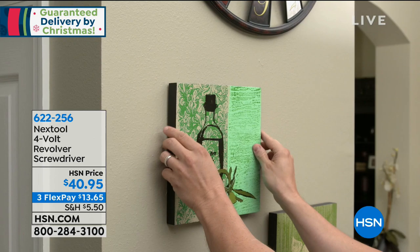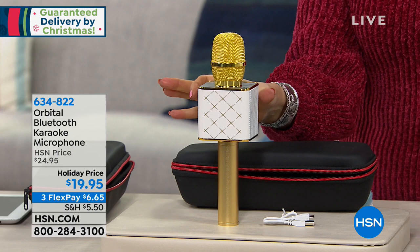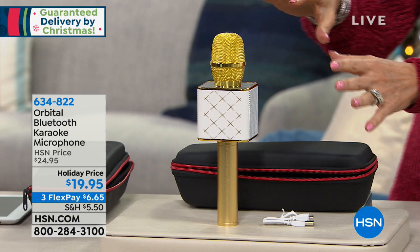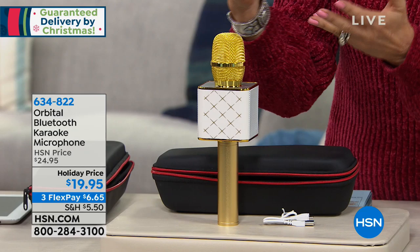We're going to continue on now with something I am so excited about. We all have a little bit of karaoke in our hearts, right? We love to sing and unfortunately not just in the shower. I have the perfect gift for you this morning — it is a little tiny Bluetooth karaoke microphone. Our holiday price at $19.95 is an absolute steal. It's kind of Vegas, don't you think? Three flex payments of $6.65. The case is included at $19.95.